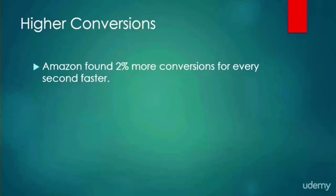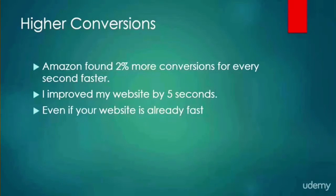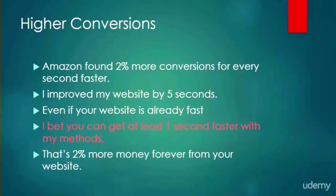Amazon found that they had a 2% increase in conversions for every second faster that their website was, and I was able to make my website five seconds faster. Even if your website is already pretty fast, I bet you'll be able to make your website at least one second faster with my methods. Think of it this way: 2% more money forever from your website for just an hour of effort.